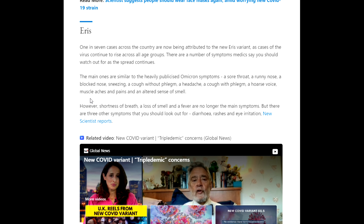Further Eris symptoms include a cough without phlegm, a headache, a cough with phlegm, a hoarse voice, muscle aches and pains, and an altered sense of smell. However, shortness of breath, loss of smell, and a fever are no longer the main symptoms. There are three other symptoms to look out for: diarrhea, rashes, and eye irritation.